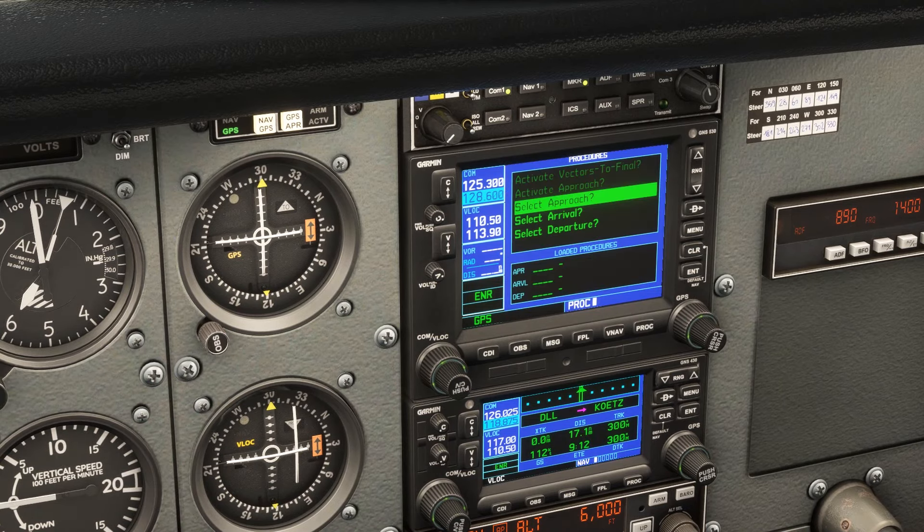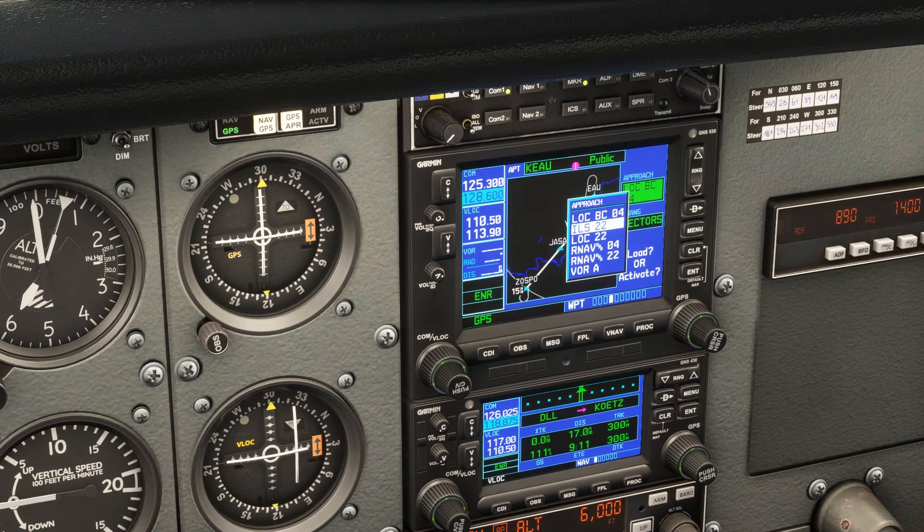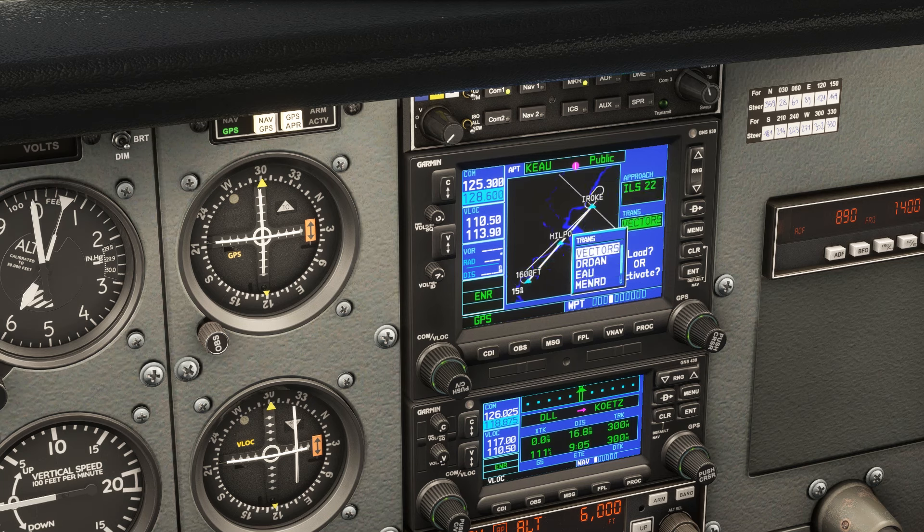We'll hit PROC, then enter to select approach. We'll use the large outer knob on the right side to scroll to the ILS 22 and hit enter. This is where we select the transition. Let's pick Menard — the fix that leads into IROQ and has no PT. And we'll just load it for now.